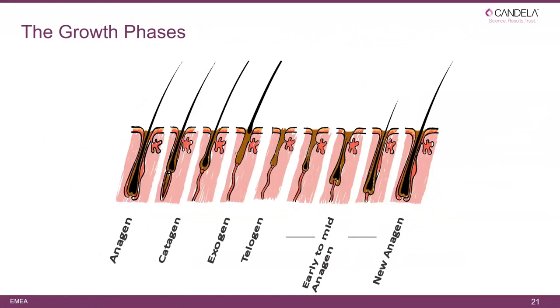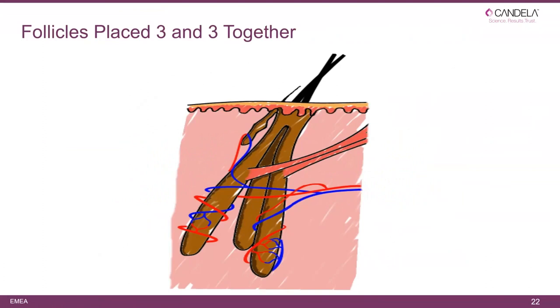We must consider hair growth phases: we can treat anagen hair; telogen is not good for treatment — so we are only treating anagen, which is why a number of treatments are required. Remember that hair follicles are generally placed two-to-two or three-to-three, sharing a common shaft. You may see two hairs emerging from the same place; wait two weeks and there is only one — one was in anagen, one was in catagen.